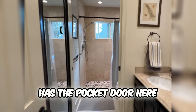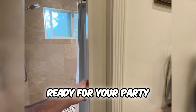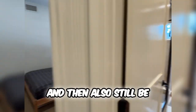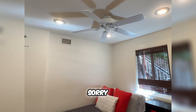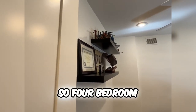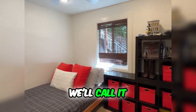It has a pocket door here — you can close this off so that if you're getting ready for your party, going out to dinner, whatever, someone could be getting ready in there and also still be taking a shower. Then we have bedroom number two here — because that office is technically a bedroom, so four-bedroom, two-bath. Here we have bedroom number two.